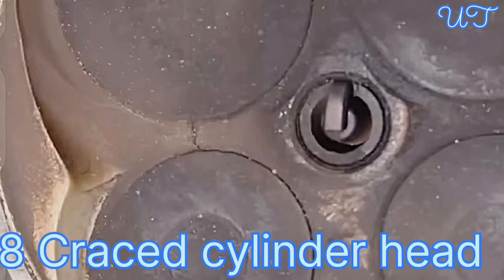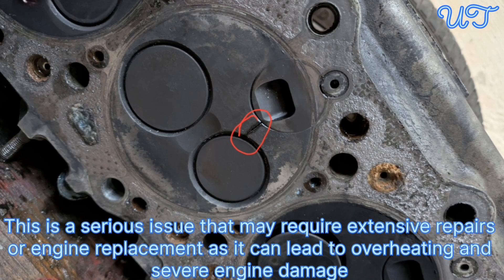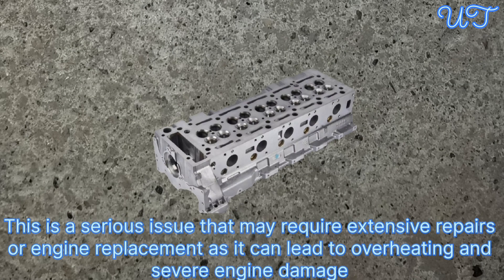Cause 8: Cracked cylinder head. A crack in the cylinder head can allow oil to leak into the combustion chamber or spark plug wells. This is a serious issue that may require extensive repairs or engine replacement, as it can lead to overheating and severe engine damage.